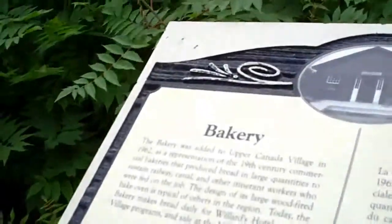What's the name of this? This looks like a bakery. Do you want to know how I figured that out? Because it says bakery on the sign.